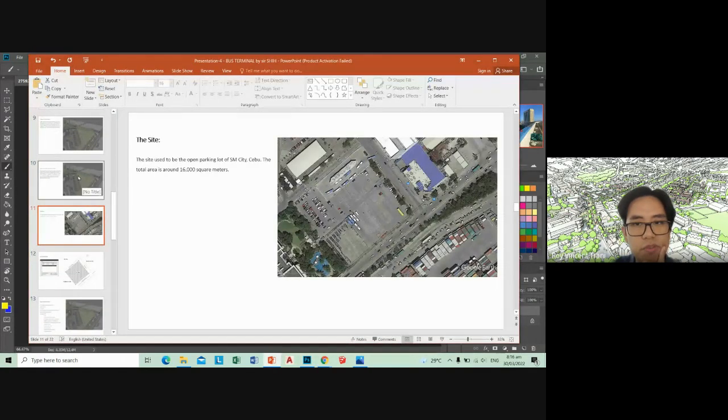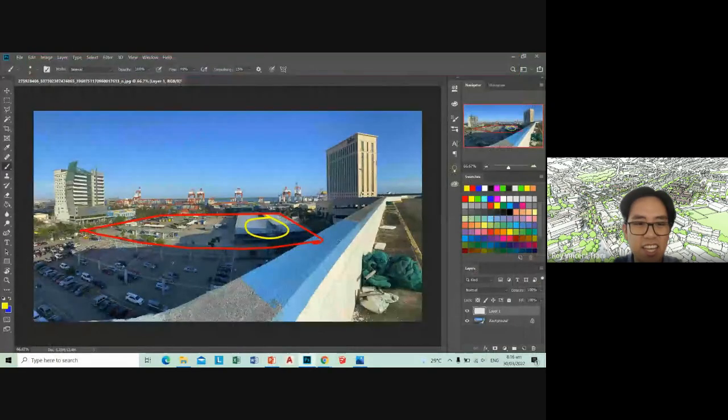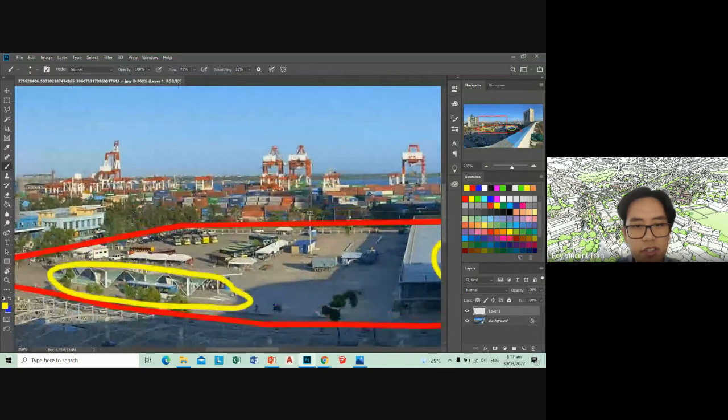Notice the damage to the car parking area. The original image — which I think is older, before Odette — clearly shows the roof is still there, but now only the roof frames remain. Over here is the MyBus terminal, and over here is the North Bus terminal proper. It's just this lot here — you can count about 16 buses parked. And you see it's just an open lot.